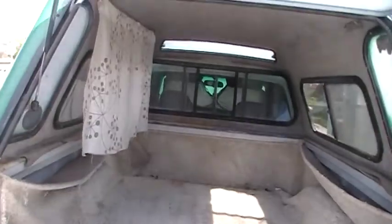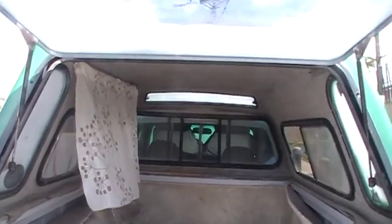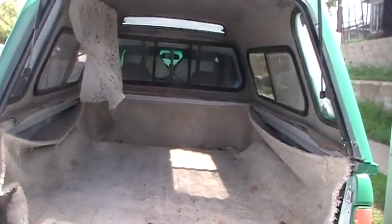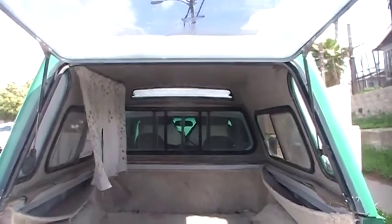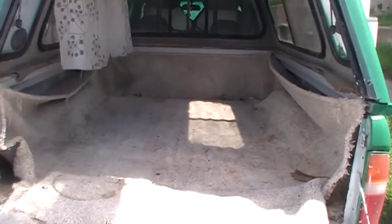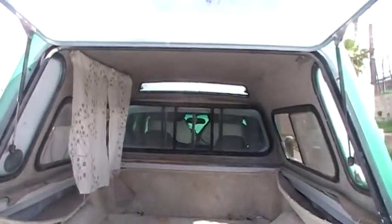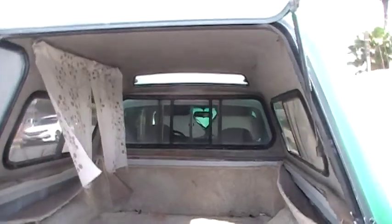It's got a really nice shell in back. These are the taller shells — they're very sought after. It's higher than normal, it's fiberglass. You can go camping in the thing. It's got the split rear window in both the shell and the truck.